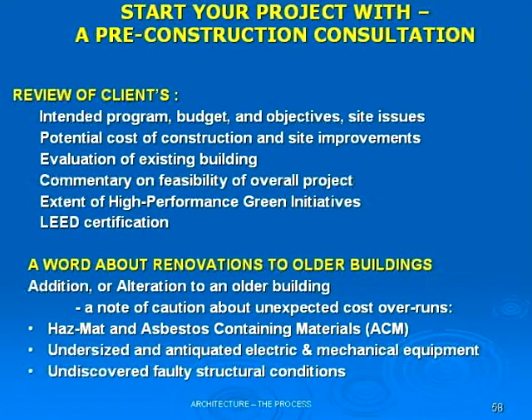Also, the services that come into the building — you cannot assume that they're going to be suitable for your intended use. So as a pre-planning consultation, you need somebody to come out there with you. An architect will look through all of these things for you.